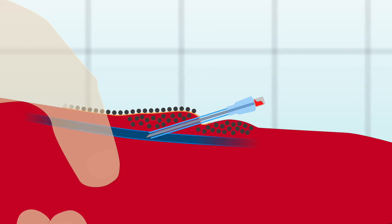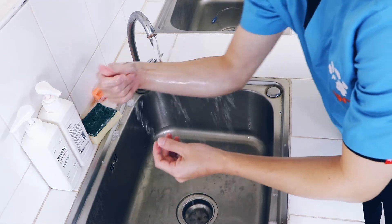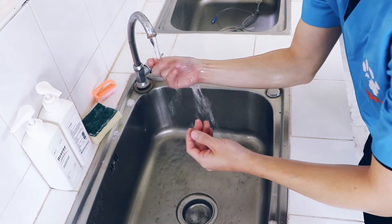IV catheterisation is an invasive procedure and breaks the protective barrier of the skin. Bacteria on the surface of the skin can enter the small incision, risking cellulitis. Aseptic preparation of the site is therefore essential. Before starting the procedure, thoroughly wash your hands or put on clean gloves.